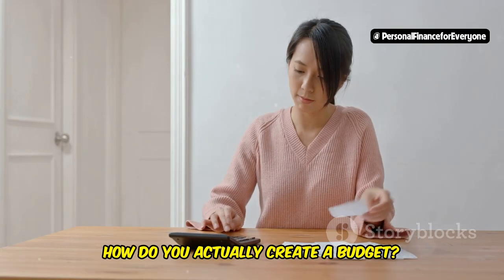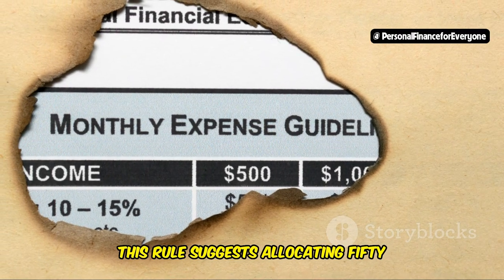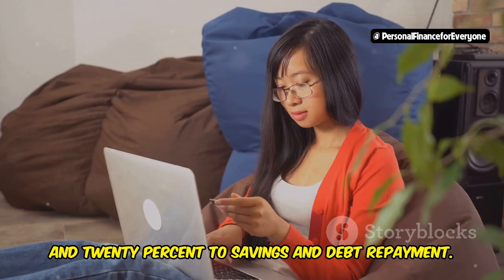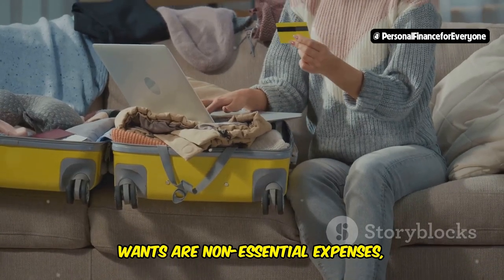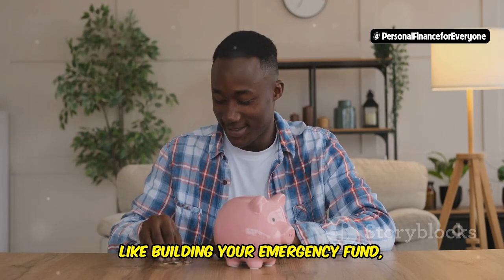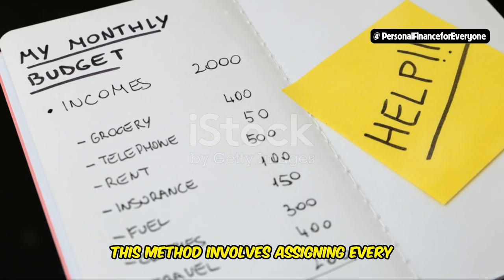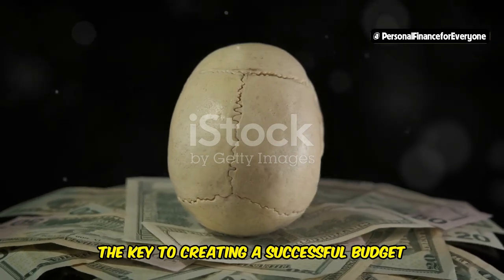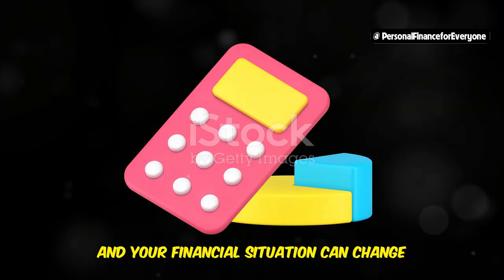So how do you actually create a budget? One popular approach is the 50/30/20 rule. This rule suggests allocating 50% of your after-tax income to needs, 30% to wants, and 20% to savings and debt repayment. Needs are essential expenses such as housing, groceries, transportation, and utilities. Wants are non-essential expenses such as dining out, entertainment, and travel. Savings and debt repayment include building your emergency fund, contributing to retirement accounts, and paying down outstanding debt. Another popular method is zero-based budgeting, which involves assigning every dollar of your income to a specific expense category, leaving no room for unaccounted spending. The key to a successful budget is to be realistic and flexible — it's okay to adjust your budget as needed, because life happens and your financial situation can change over time.